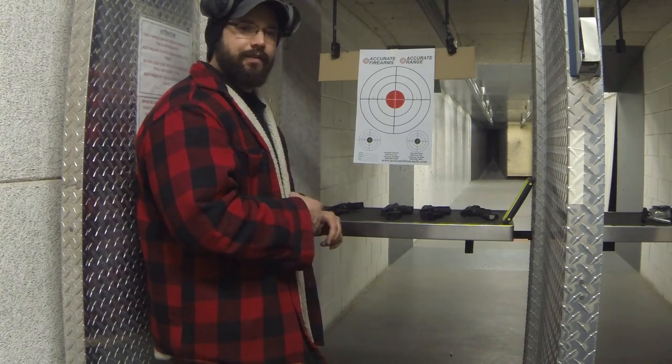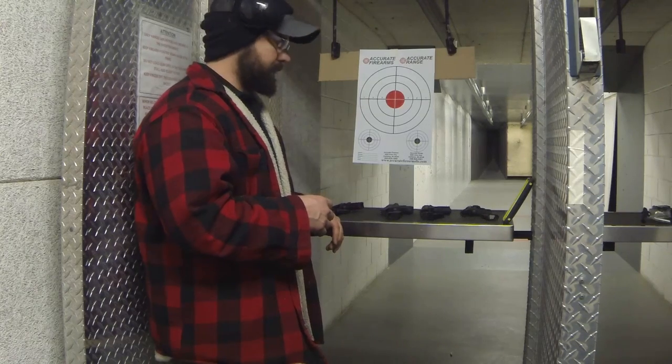I'm going to run this target out to seven yards, shoot all the magazines, and give you a closing.